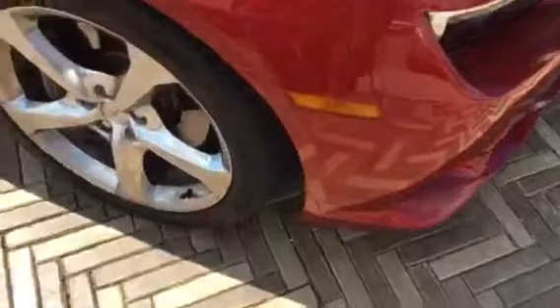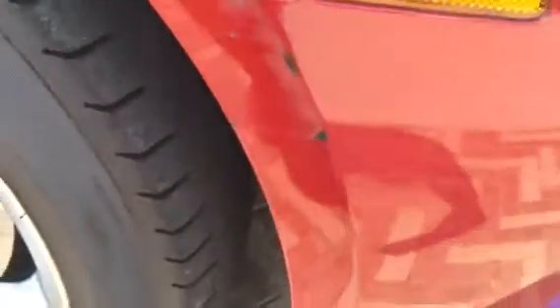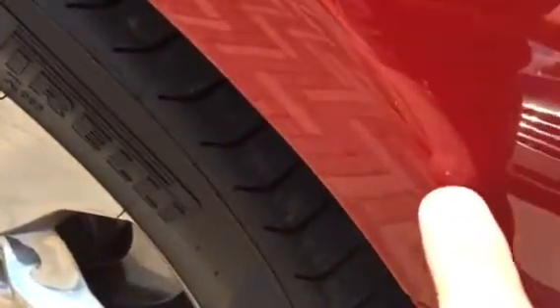And then over here on the front quarter, she'll do this too, but there's a couple little spots right here on the edge of the bumper that I'll have her get touched up and looking good. Small little nick right there, like a little rock chip.